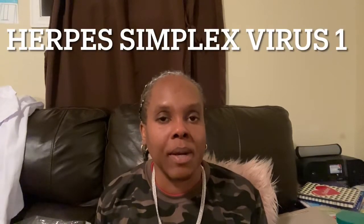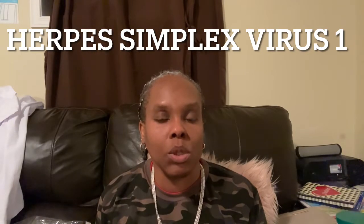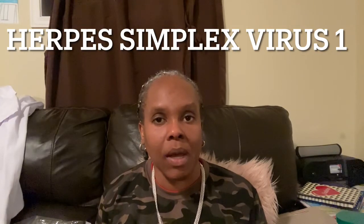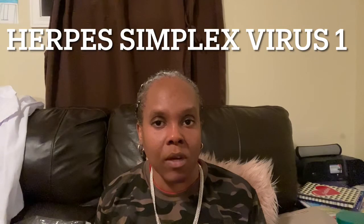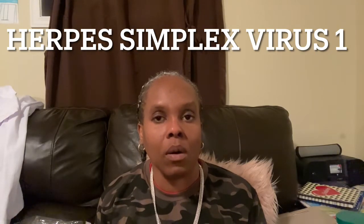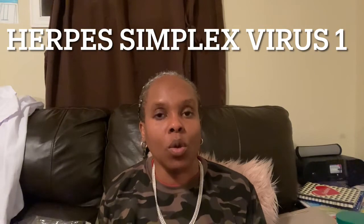Hi everyone and welcome back to my channel. Today I will be talking about cold sores. Cold sores are caused by the herpes simplex virus type 1. There are two types of herpes simplex viruses: type 1 and type 2. Today we will talk about herpes simplex type 1, also called cold sores or fever blisters.